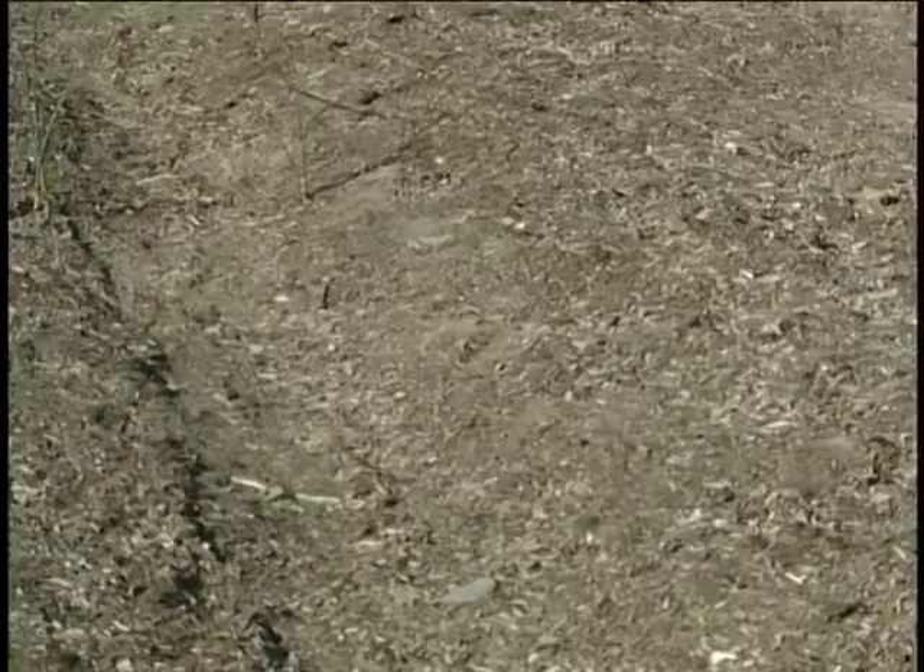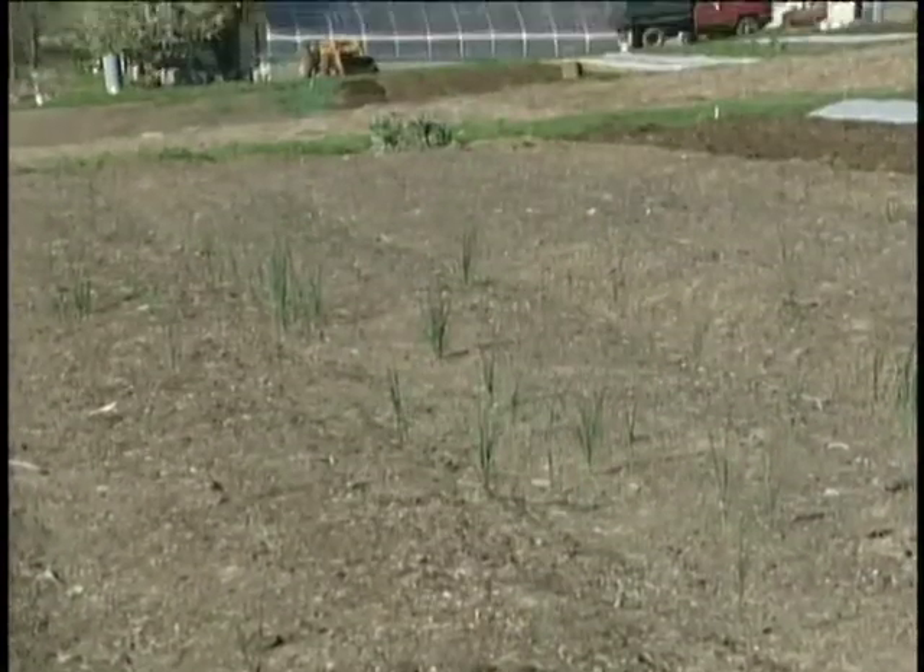The first section of the garden we converted to raised beds, we did it the backyard garden way using a shovel. After that, we figured a way to use a tractor-mounted adjustable back blade that was able to convert large parts of the garden, acres at a time, into raised beds. That has allowed us to convert a four-acre garden into permanent raised beds.